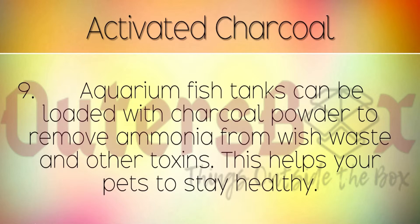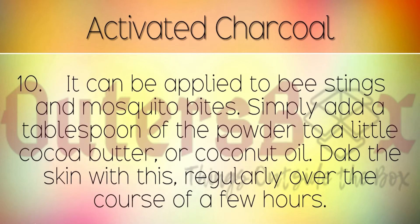Aquarium fish tank filters can be loaded with charcoal powder to remove ammonia from fish waste and other toxins in the water. This helps your pets to stay healthy. It can be applied to bee stings and mosquito bites. Simply add a tablespoon of the powder to a little cocoa butter or coconut oil. Dab the skin with this regularly over the course of a few hours or until the pain subsides.